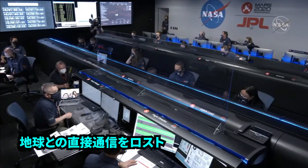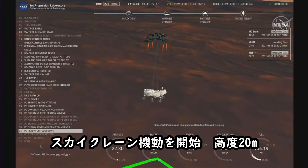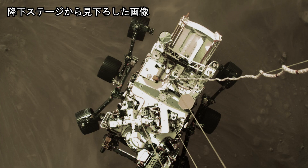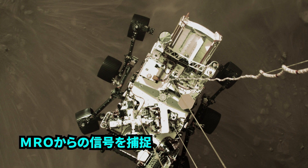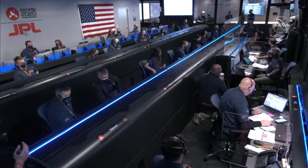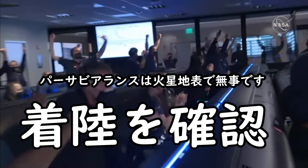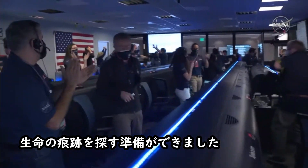We have lost direct to Earth tones, as expected. The sky crane maneuver has started about 20 meters off the surface. We are getting signals from MRO. UHF is good. Touchdown confirmed — Perseverance safely on the surface of Mars, ready to begin seeking the signs of past life.